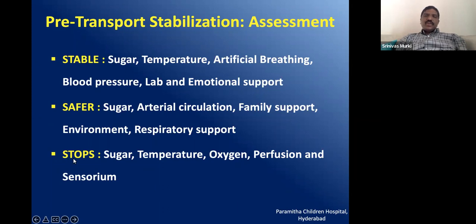The STOPS mnemonic, which is very simple to remember, covers: stabilize sugar — give a bolus if the baby has hypoglycemia; temperature — bring to normal; oxygenation — use nasal prongs, oxygen, CPAP, or tube and bag before shifting; perfusion — bolus and inotropes; and sensorium — if the baby has seizures, control them, and control hypoglycemia before shifting to a higher centre.